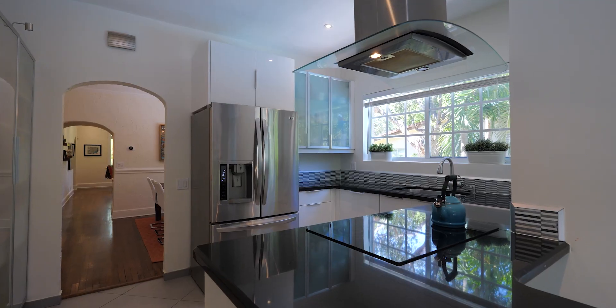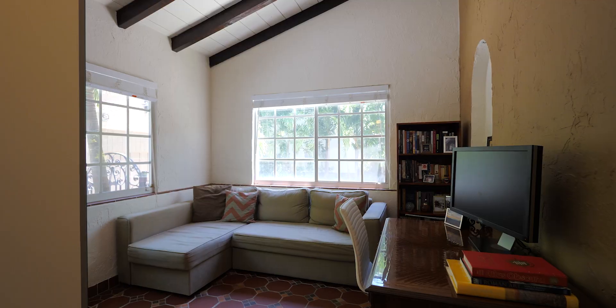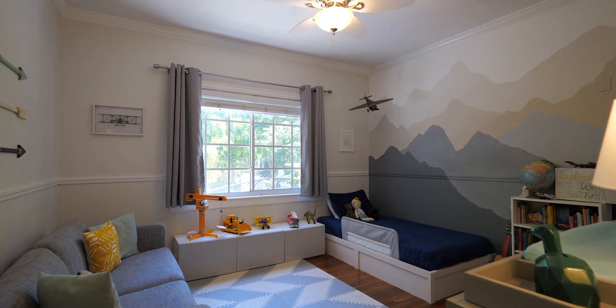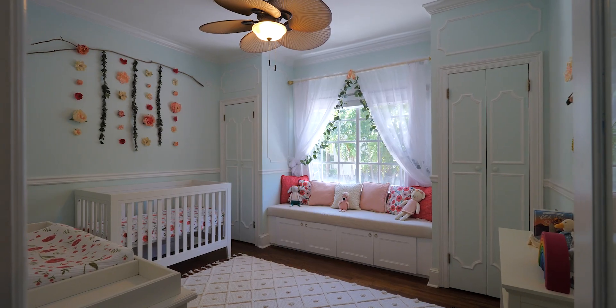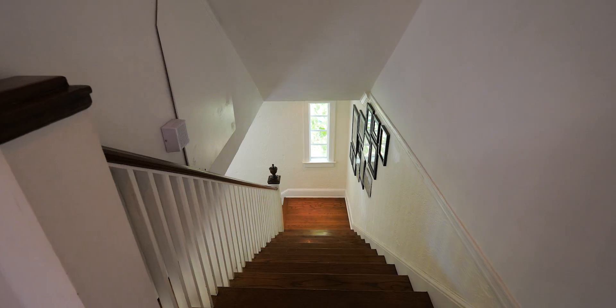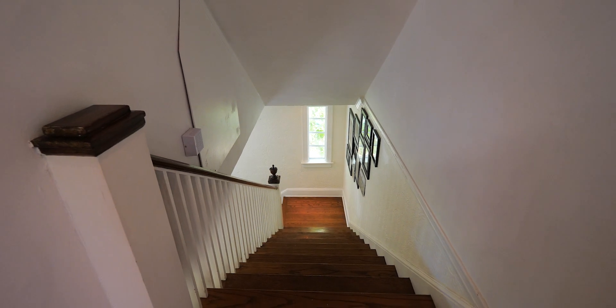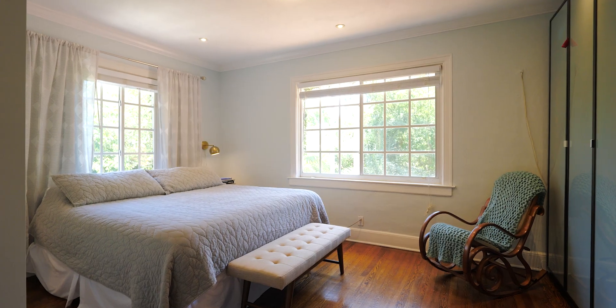All together you have four bedrooms, really generously sized and so sweetly and beautifully decorated as-is, or a really neutral canvas for you to create a masterpiece of your own. There's an ultra-private master suite with a large walk-in closet, plenty of sunlight spilling in through large windows, views of the flowering Royal Poinciana, and plenty of space for you to make it your own.